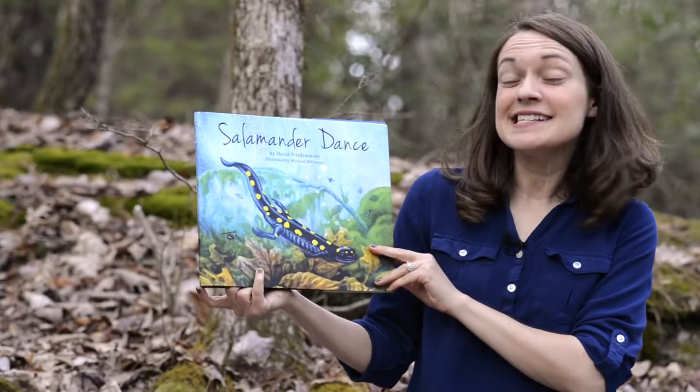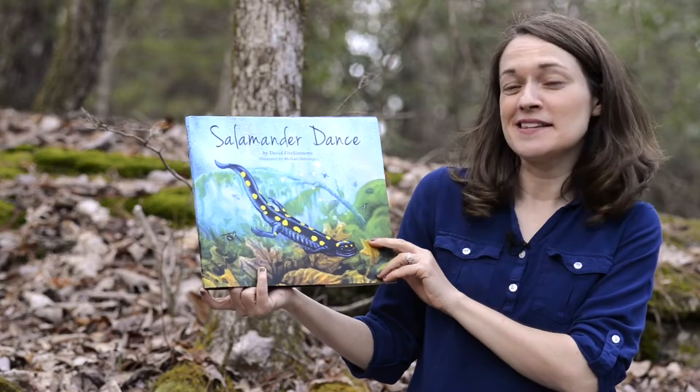Hello, my name is Stephanie and I'm from the Wild Learning Project. I'm an environmental educator that loves wildlife. I'm going to be reading a wildlife story for you that I hope you enjoy — stick around to the end, there might be a special guest star. Today we're reading Salamander Dance by David Fitzsimmons.